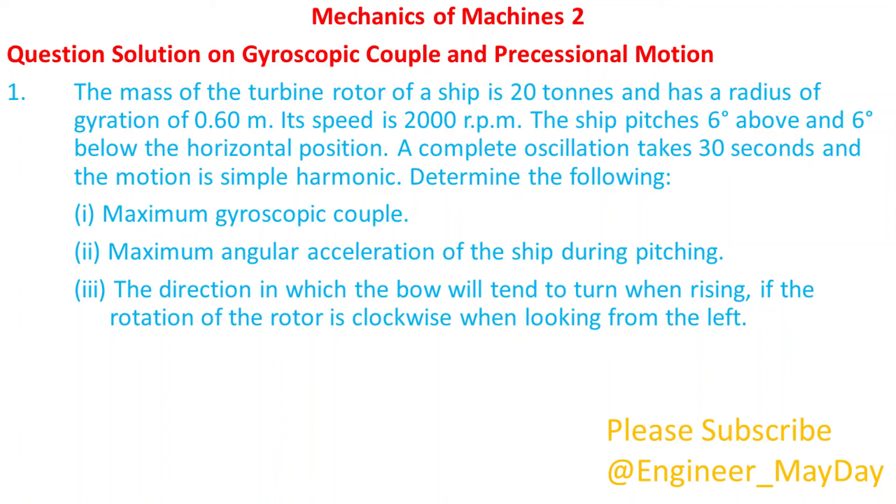Hello there. Welcome to my YouTube channel. Today I will take you through gyroscopic couple and precessional motion.